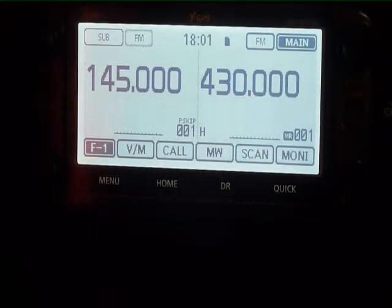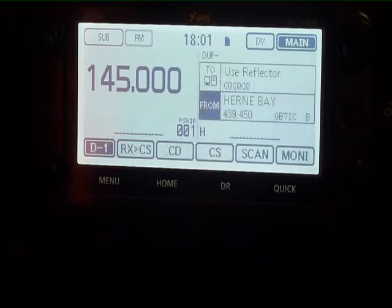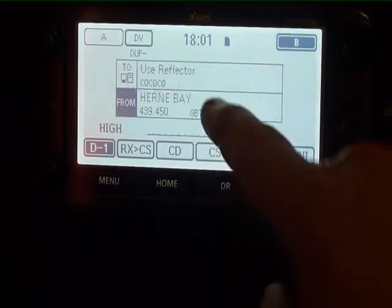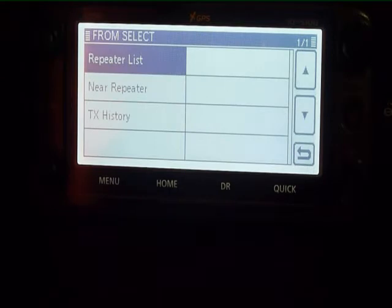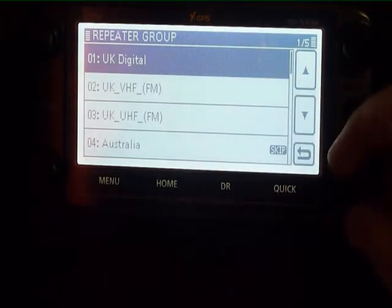Your radio comes from ICOM UK pre-programmed with all the digital and analog repeaters for the UK and a sample of other repeaters throughout the world. If you press the DR button and go to repeater list, you'll see there that we have UK digital, UK FM, and a selection of different repeaters throughout the world.